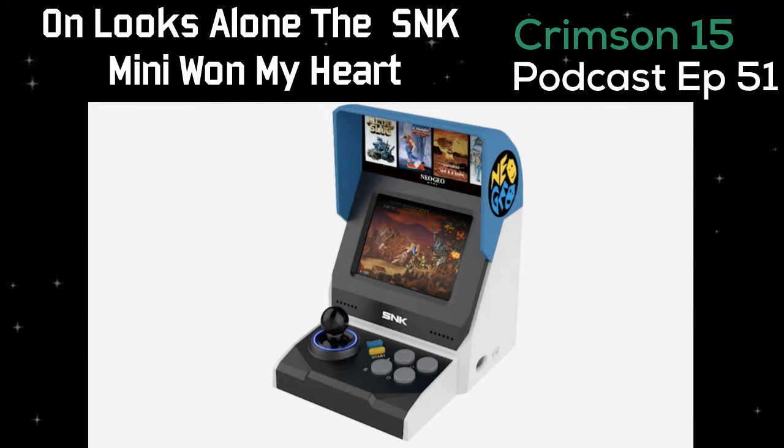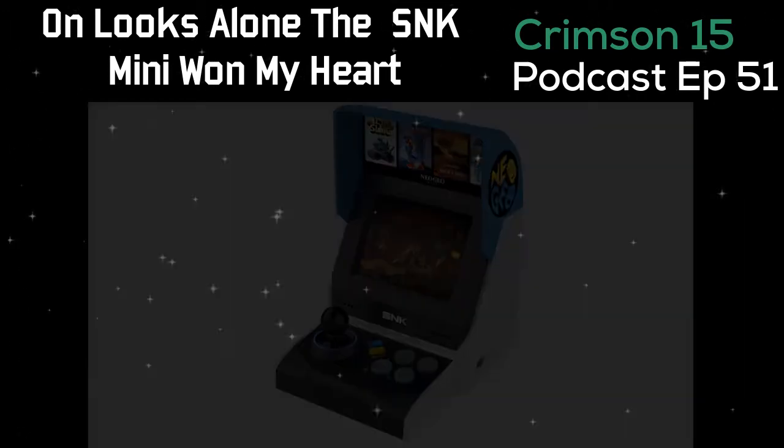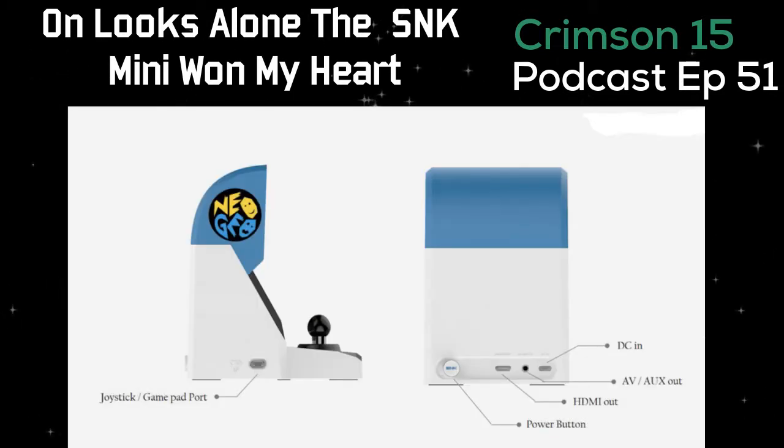Yeah this is definitely pretty cool — I love the looks. That light blue color is perfect. I wonder if you can change the marquees out — that'd be fun. Probably easy enough with double-sided tape and a printer. We'll keep an eye on this and do an update video if a price comes out. From a nostalgia standpoint this thing is pretty cool — and we're not even super die-hard Neo Geo fans. We only like a handful of its games, but this looks incredible and brings back all that arcade feel.